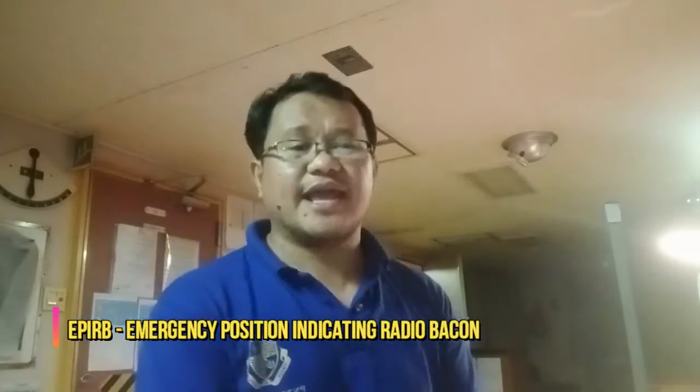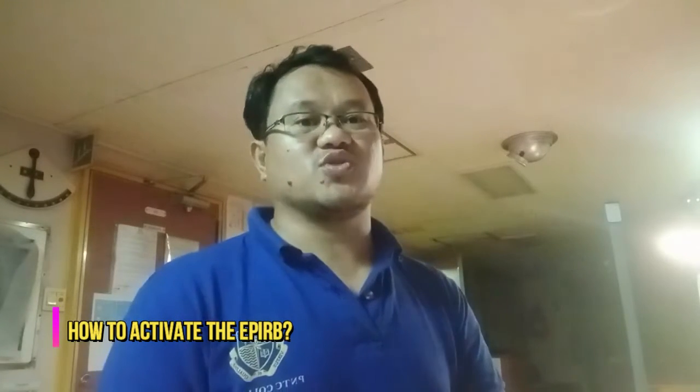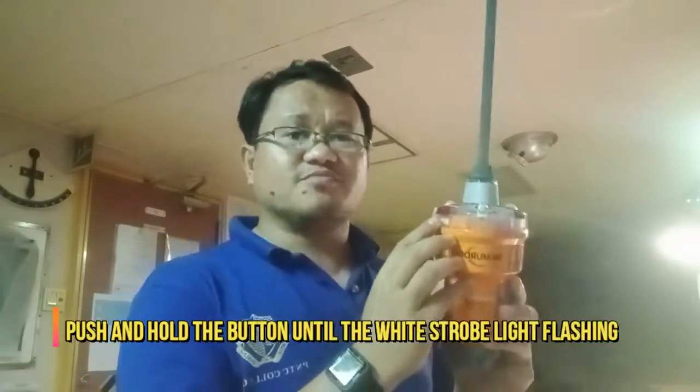What does e-perb stand for? E-perb is Emergency Position Indicating Radio Beacon. And how is e-perb activated? During an emergency situation, i-locate mo lang yung sliding cover niya — mostly lift up lang naman siya. And then push and hold the button until the white strobe light is flashing. Once the e-perb is activated, mag-flash yung strobe light niya na kulay puti. Ibig sabihin, yung e-perb nyo is activated na siya. Please un-hold the button lang.